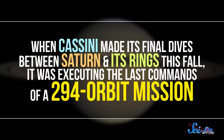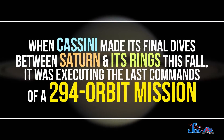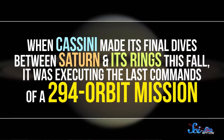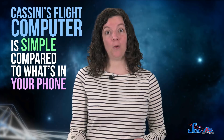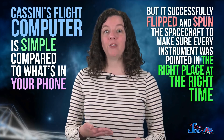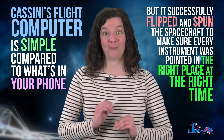When Cassini made its final dives between Saturn and its rings, it was executing the last commands of a 294-orbit mission. Something that complicated could never have been planned out years in advance, so it was critical that mission controllers could update the computer along the way. Cassini's flight computer is simple compared to what's in your phone, but it successfully flipped and spun the spacecraft to make sure every instrument was pointed in the right place at the right time. And all those flips and turns have taught us a lot about Saturn's moons, weather, and more.